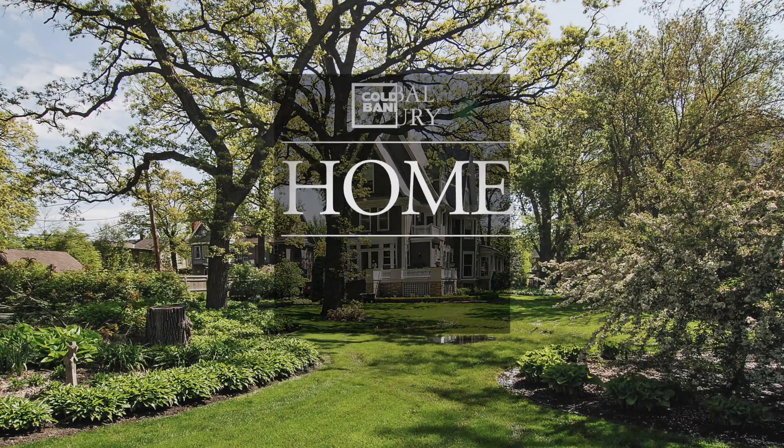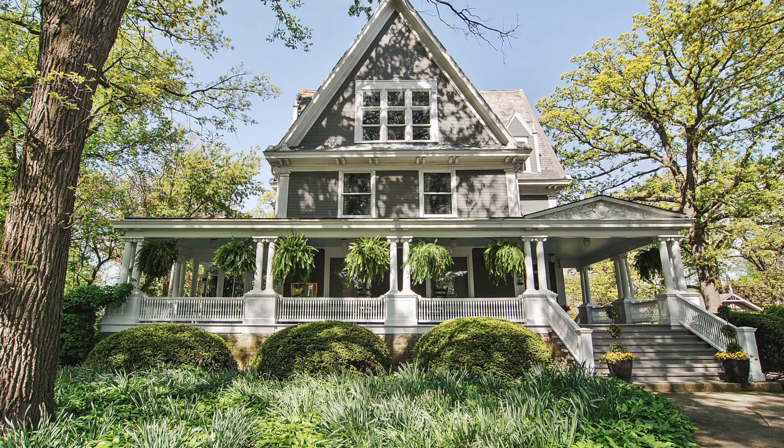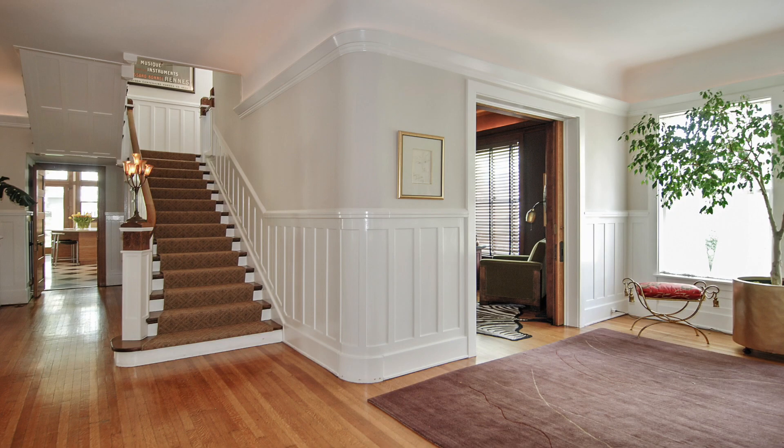Nestled on a full acre in the heart of the Frank Lloyd Wright Historic District, our latest home of the week is a sight to behold. Built in the late 19th century, this Queen Anne with coach house and stable is the ideal property for history buffs, design aficionados, and those who love to entertain at home. And what a home this is!